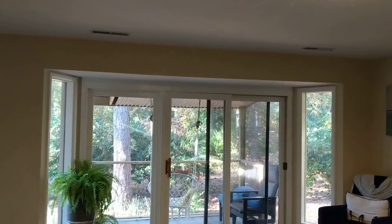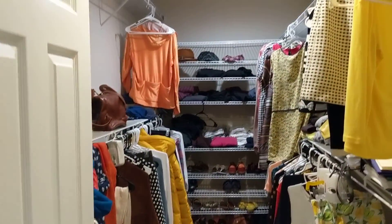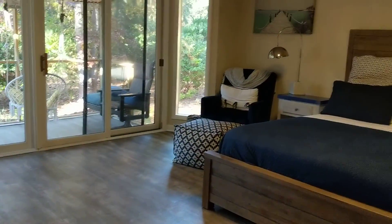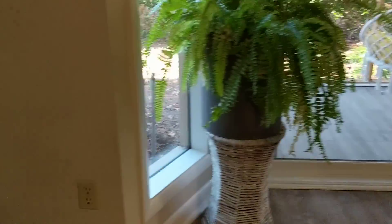Soaking tub. And last but not least the master bedroom, which is a really nice size. That structure will again be removed. LVP floors in here, huge closet. I'd have to find out what they're doing out there and what kind of structure they're leaving. And then this walks right around the corner into the master bath.